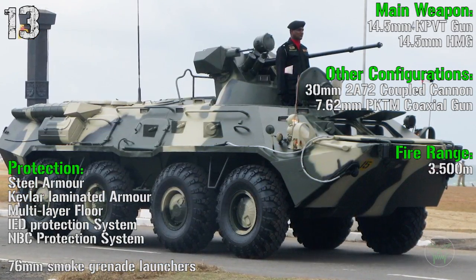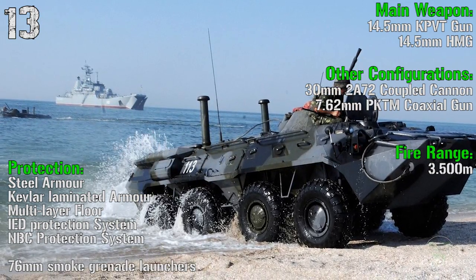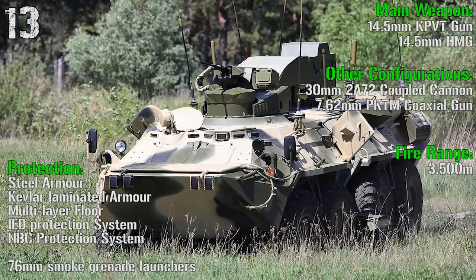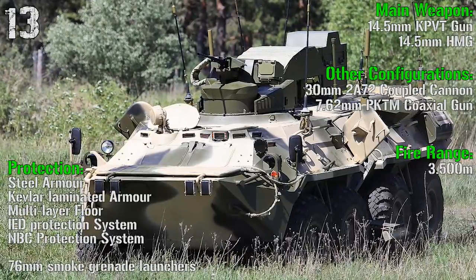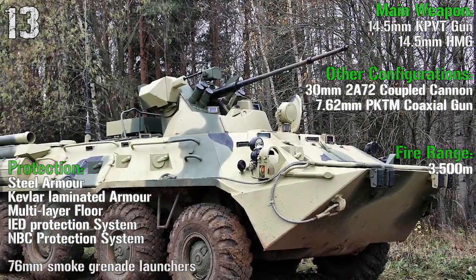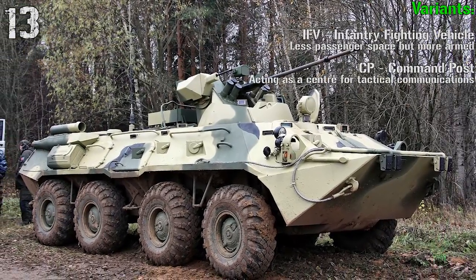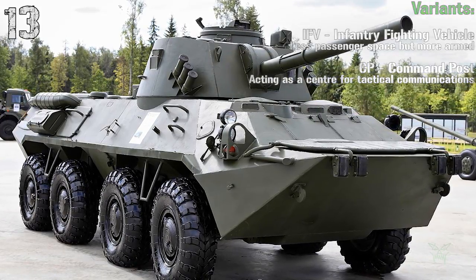For protection we can find steel armor, kevlar laminate armor, multilayer floor, IED protection system, and NBC protection system. Moreover, we have smoke grenade launchers. It has other configurations as well — for example, a coupled 30 mm cannon with a coaxial 7.62 mm gun. These weapons are usually used in the IFV (infantry fighting vehicle) configuration, but it also has a command post configuration.